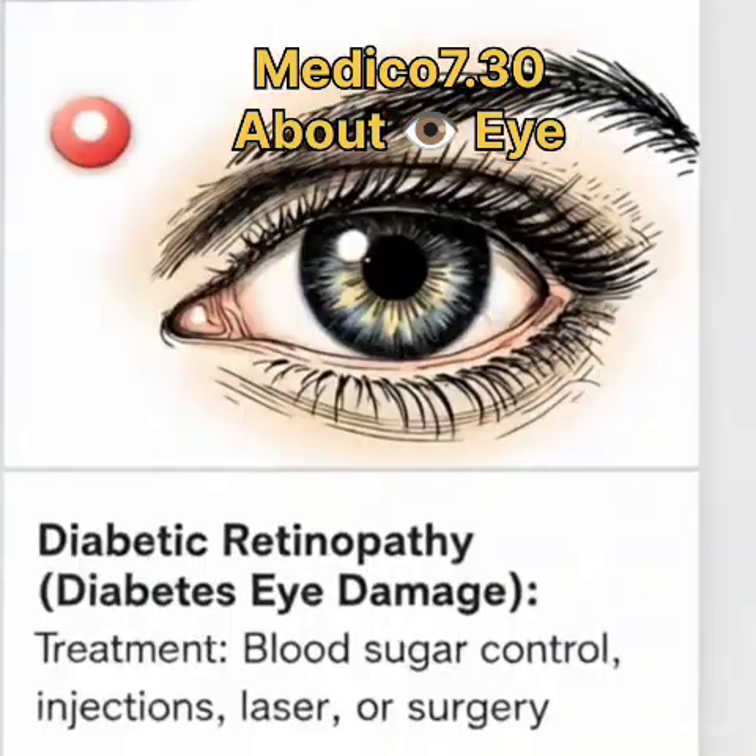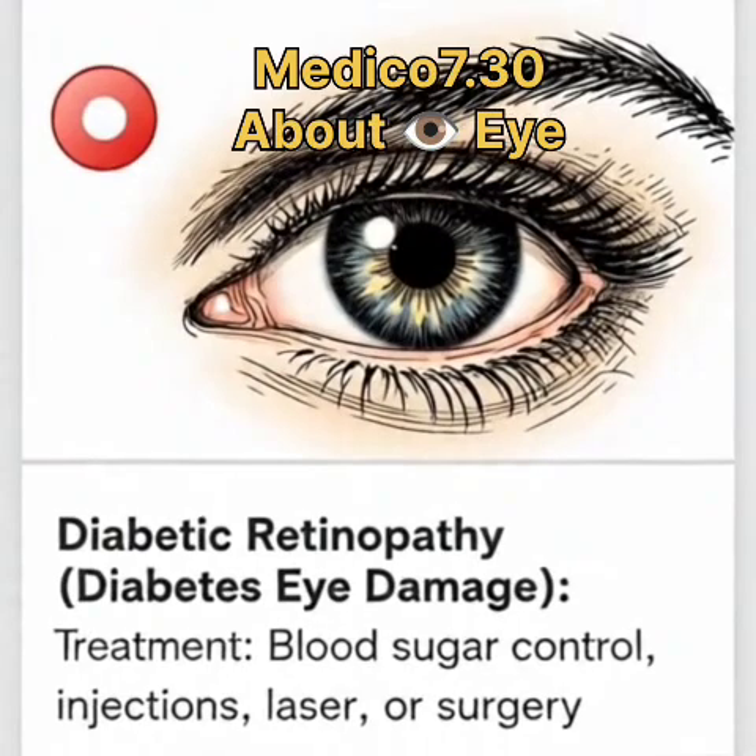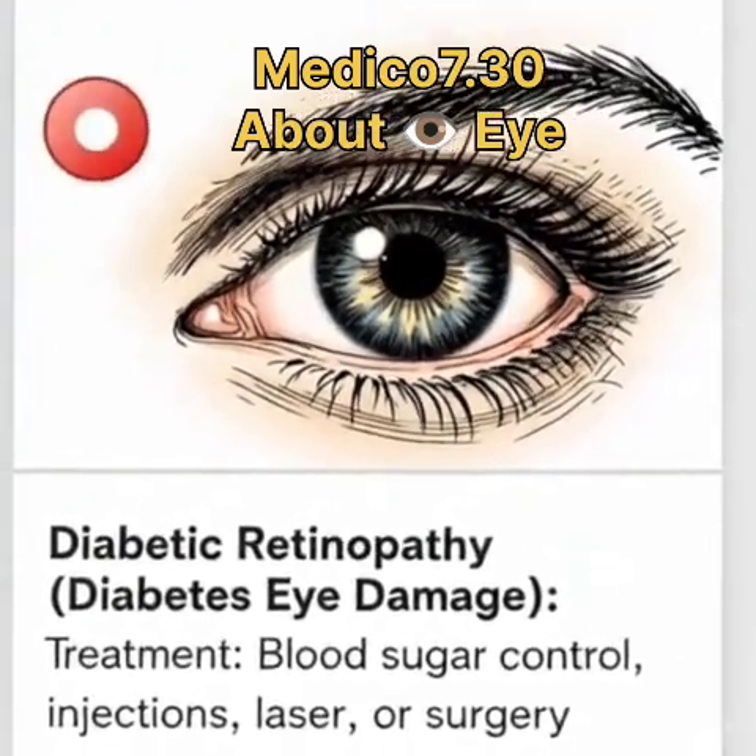5. Diabetic retinopathy — diabetes-related eye damage. Treatment: blood sugar control, injections, laser, or surgery.